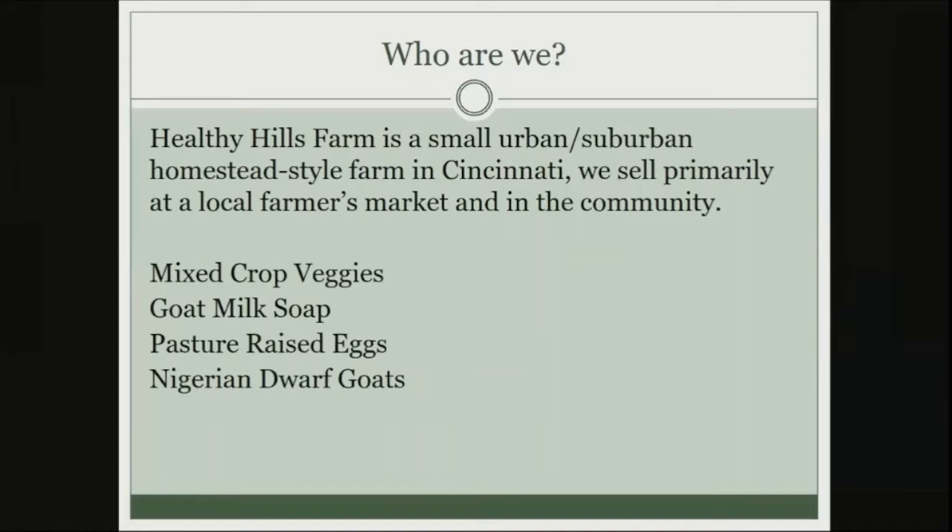Healthy Hills Farm is the name of my farm — it's a small urban and suburban homestead-style farm in Cincinnati. We sell primarily at a local farmers market and in the community. We grow mixed crop veggies, make goat milk soap, raise pasture-raised eggs, and we have Nigerian Dwarf goats. Right now we're in the midst of kidding season, so lots going on.